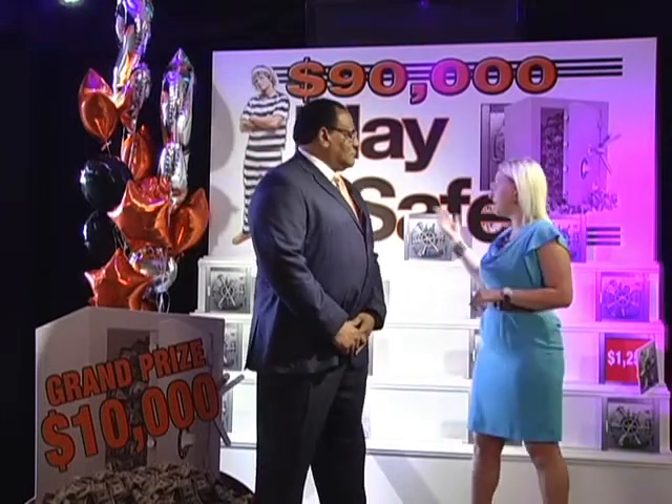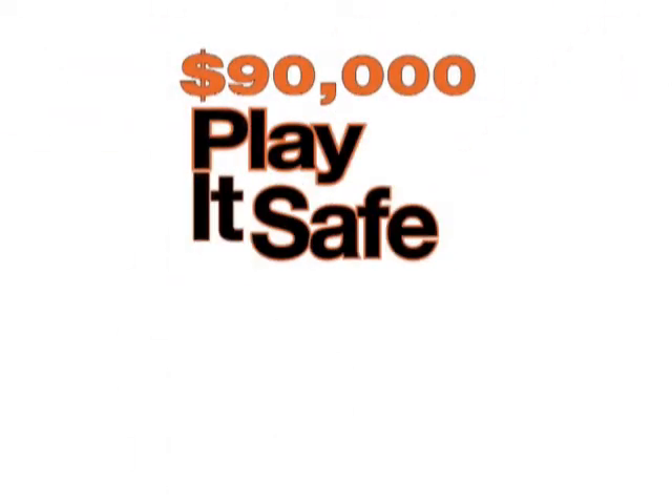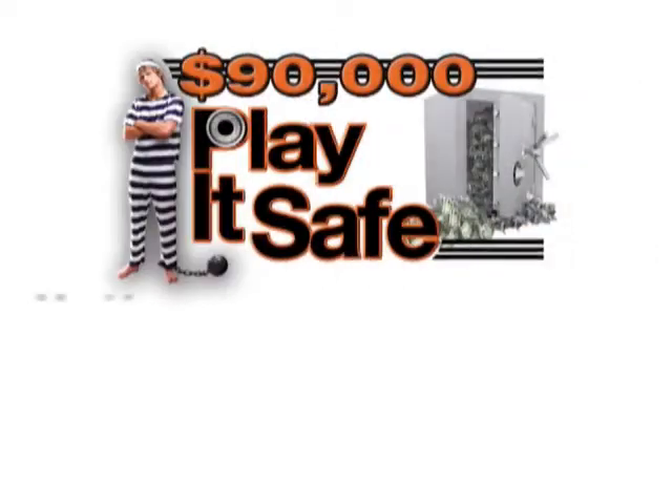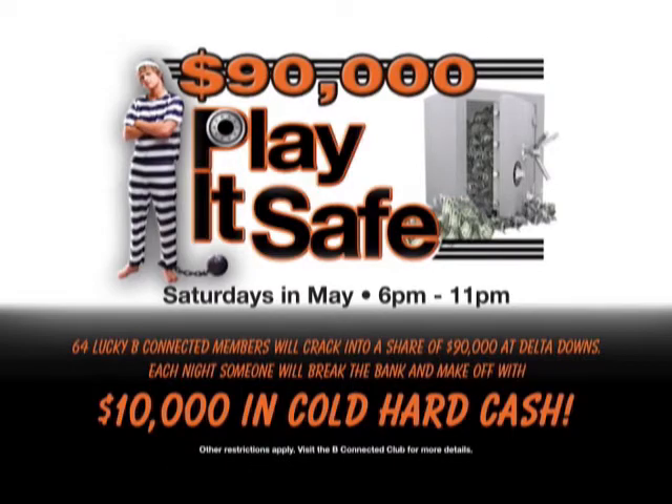On Saturdays, we've been doing our $90,000 Play It Safe, and it happens right here on this very stage. Every Saturday starting at 6 p.m., we draw one name. That one lucky winner gets to come up, open one of these safes, and win up to $5,000 cash — guaranteed $250. Then at 11 p.m., we draw one lucky winner for $10,000 cash.